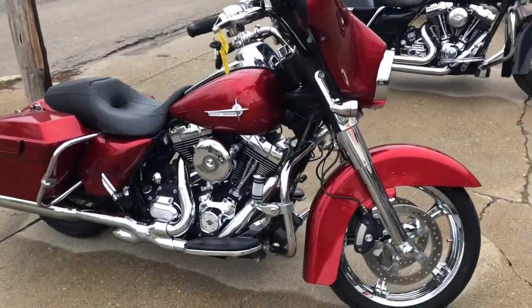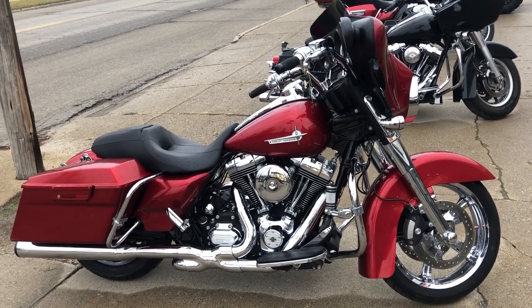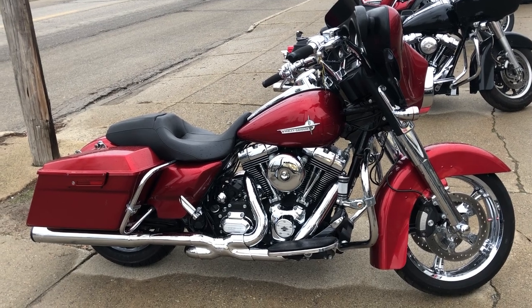It runs strong, sounds great, everything works, needs nothing — this is the one. Make it yours today by giving us a call at 810-648-9500.